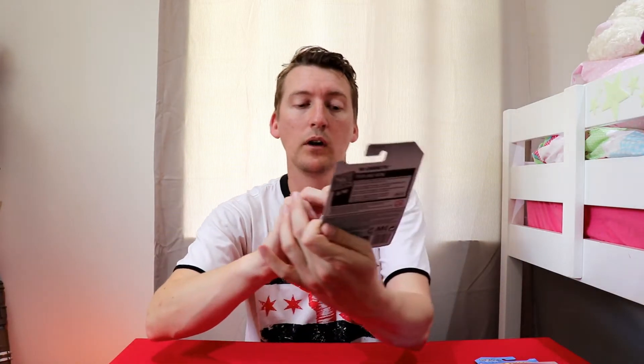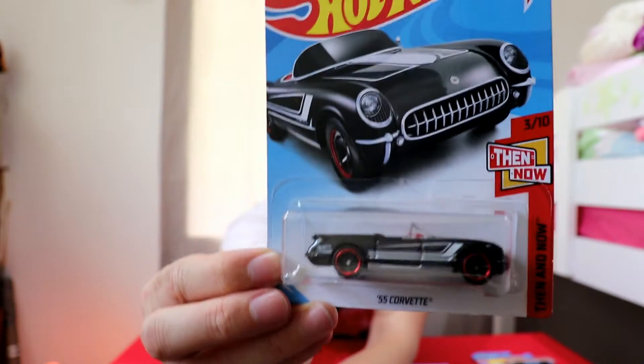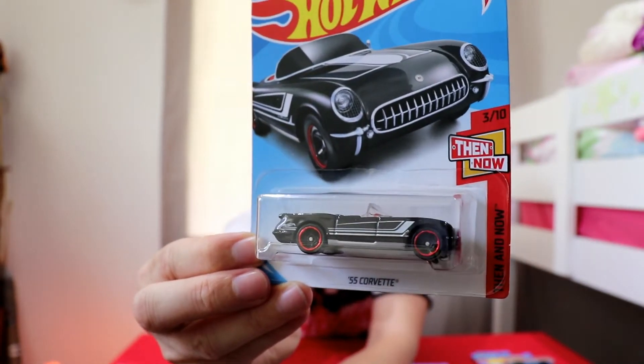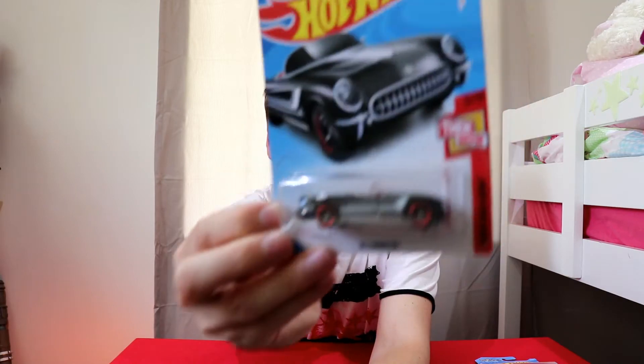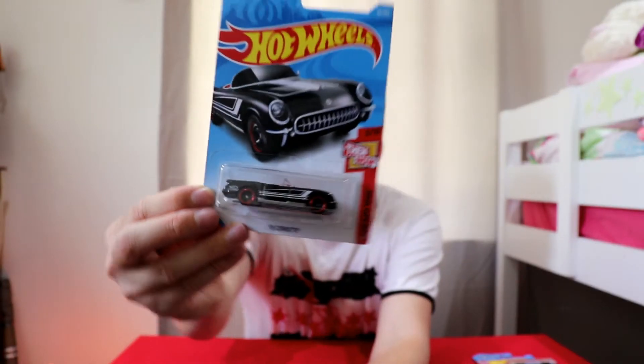Then and now — the '55 Corvette. This is a sweet ride. Have a go at that. That's awesome. Convertible. Red. Red rims on the black mat with the nice racing stripe down the top. What a cool car. That's from the Then and Now, number 3 of 10.